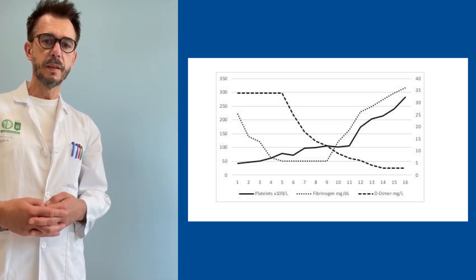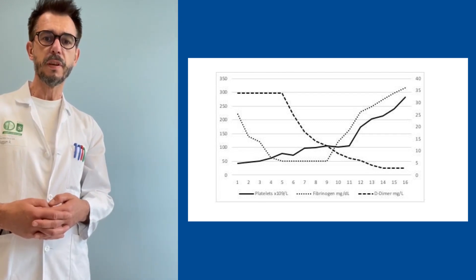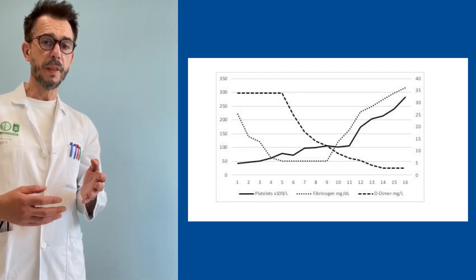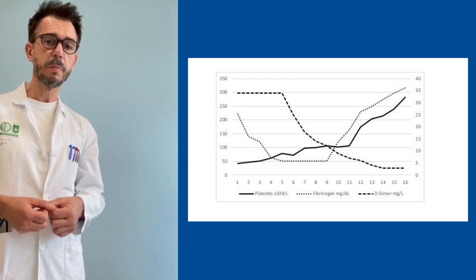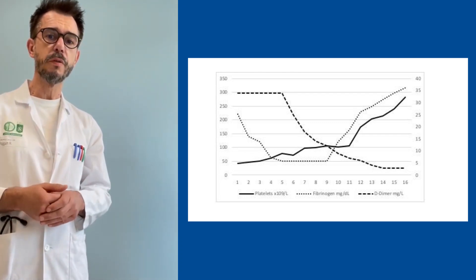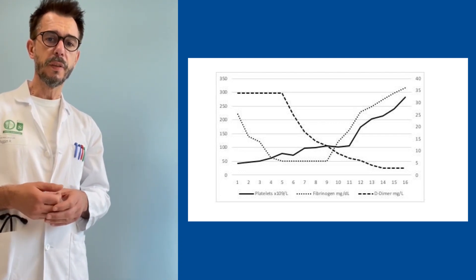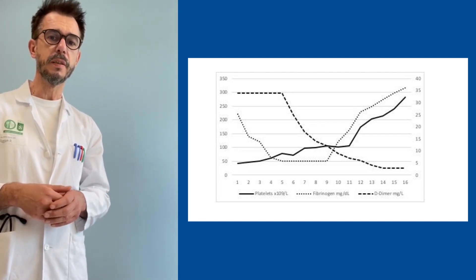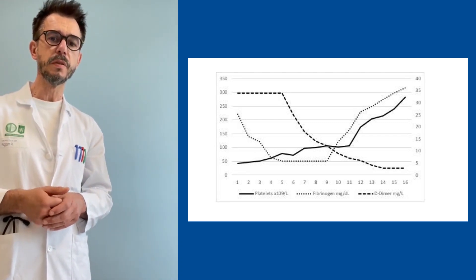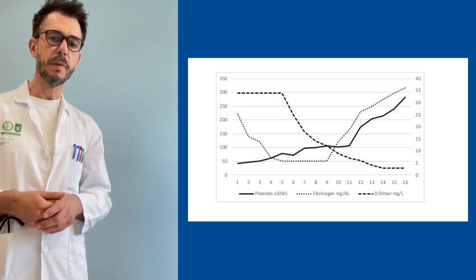In the following days, we started treatment successfully with low molecular weight heparin. First, at the beginning, it was a half dose because we had a certain concern of bleeding complications with these low platelets. But the dose was steadily raised to a full heparin dose, together with glucocorticoid treatment. And then you can see here in the figure the steady increase of the platelet counts together with the decrease of the D-dimer levels.